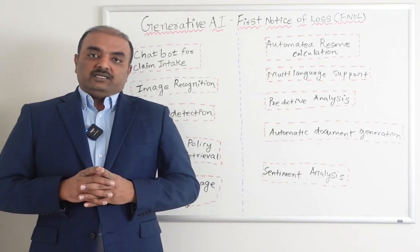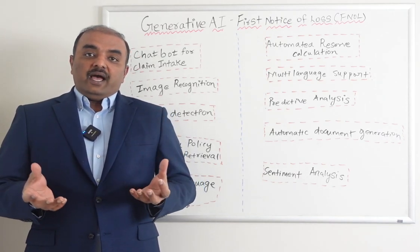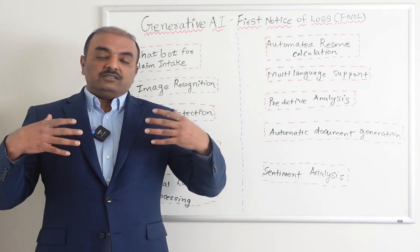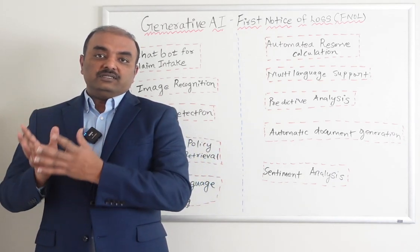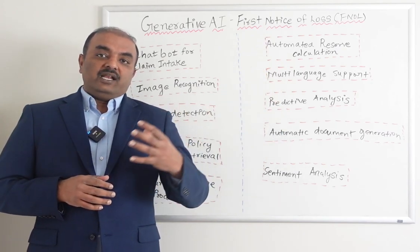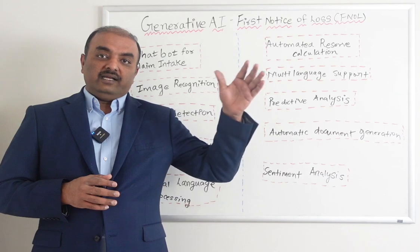Automatic document generation is one of the hallmarks of generative AI. At the end of the FNOL process, if you want to create a consolidated loss report, it does not require a person to do that. AI can generate a loss report based on all the data variables it has collected during the entire FNOL process.